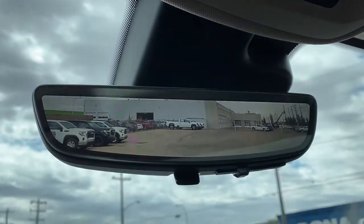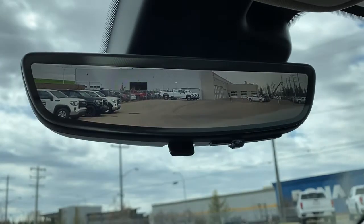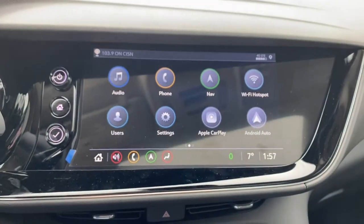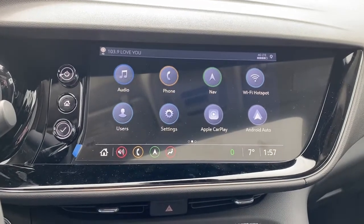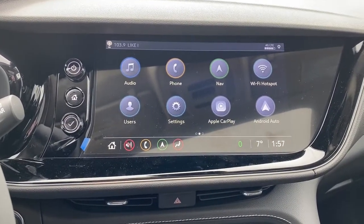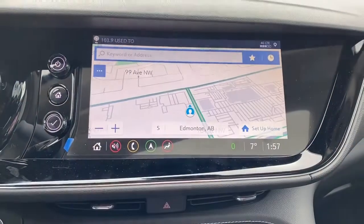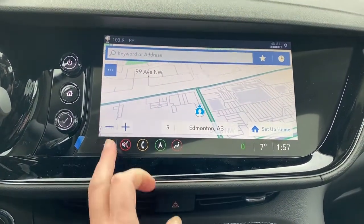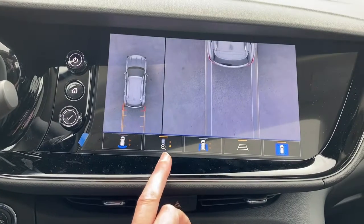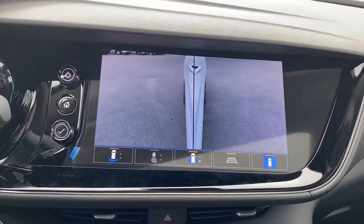Here we have our HD rear view mirror camera. We're able to change that view back to normal by flicking the switch at the bottom of the screen. This is Buick's infotainment center, equipped with Apple CarPlay and Android Auto. This touchscreen displays the outside temperature, the time, and is also equipped with navigation. It doubles as our backup camera, and we're able to change the camera view by simply pushing those buttons at the bottom of the screen.